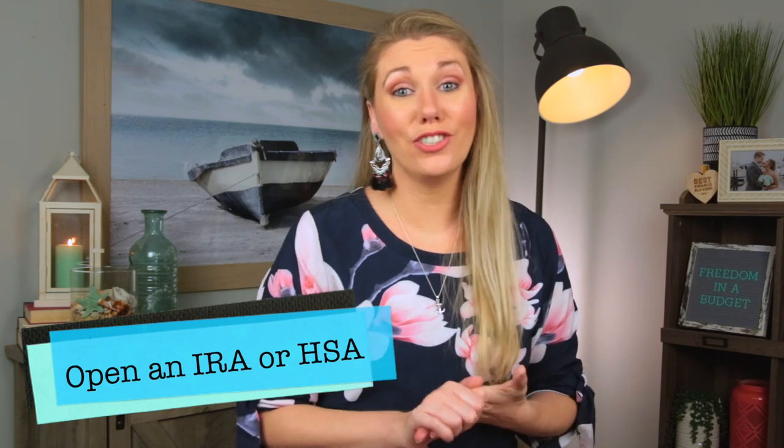The first tip is to open an IRA or an HSA. This is a great way to lower your taxable income so that you're paying less on your taxes at tax season. If you're getting ready to file and it's still before April 15th and you realize you're going to owe a lot, you can open an IRA or an HSA to help lower your taxable income. You can go to M1 Finance to open up an IRA. I also have a video on HSA versus FSA. You can use these accounts to lower your taxable income while saving for retirement, investing in your future, and paying medical bills.